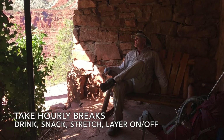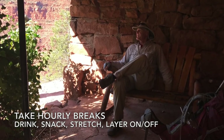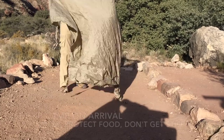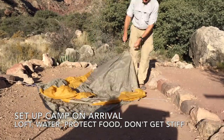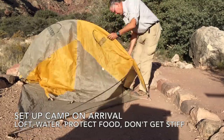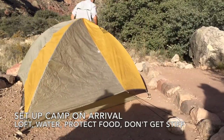Take hourly breaks. Make sure you drink something, have a snack, stretch out, and maybe take off a clothing layer before you start hiking again. When you arrive at camp, don't tarry with setting up your shelter. You'll want your sleeping bag to loft, and you'll want to protect your food. If you sit too much before setting up, you can get stiff and it can be hard to get going again.